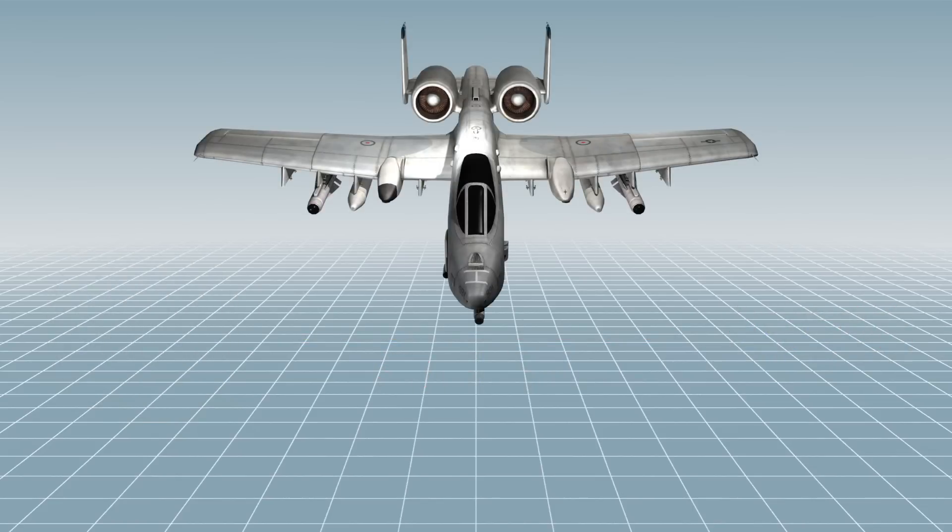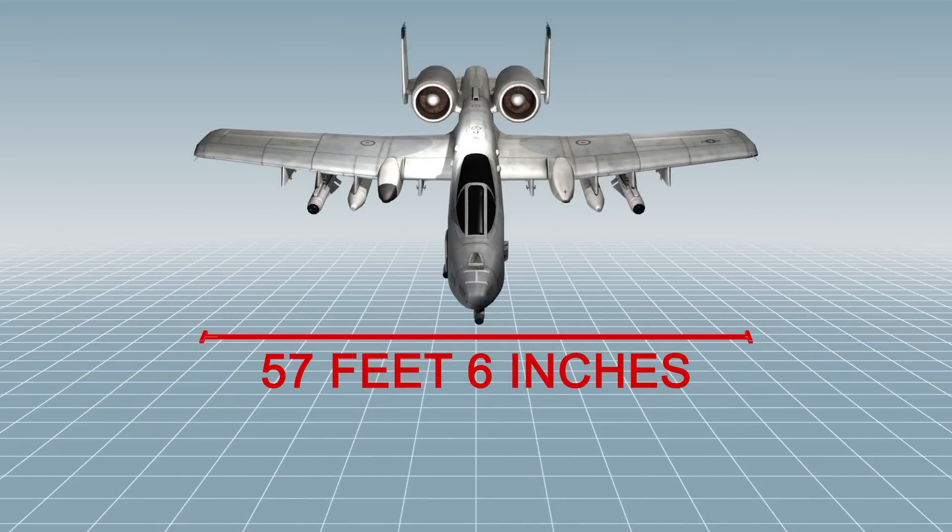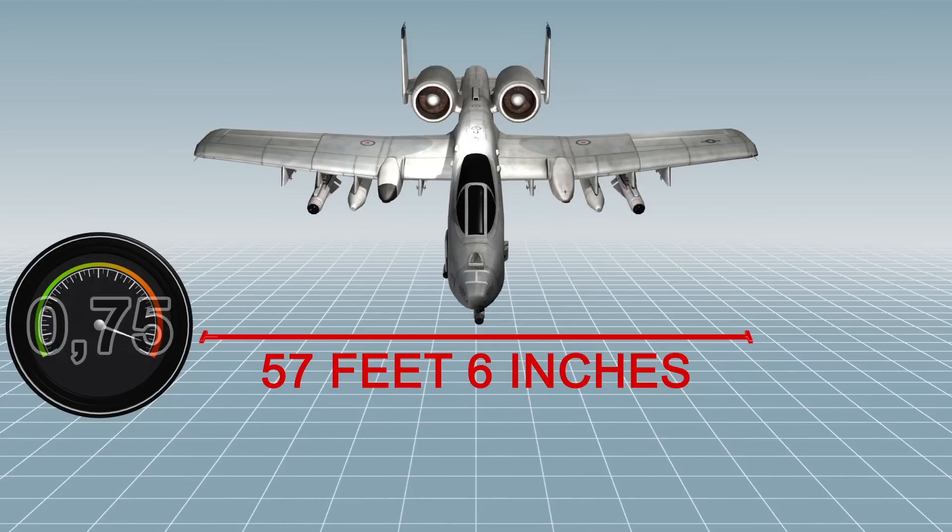It was designed to replace the A-10, which has a wingspan of 57 feet and 6 inches and a top speed of Mach 0.75, but only costs around a fifth of an F-35.